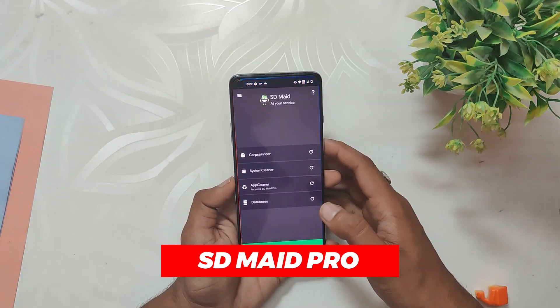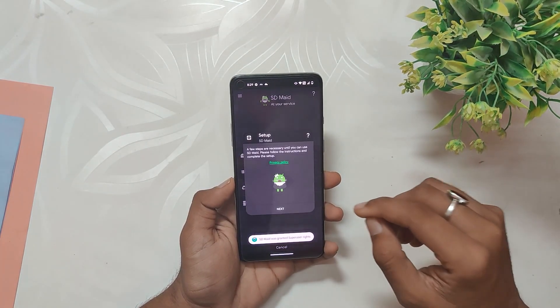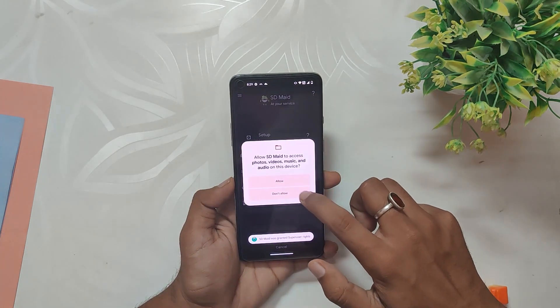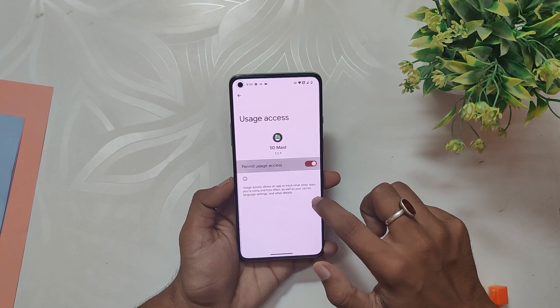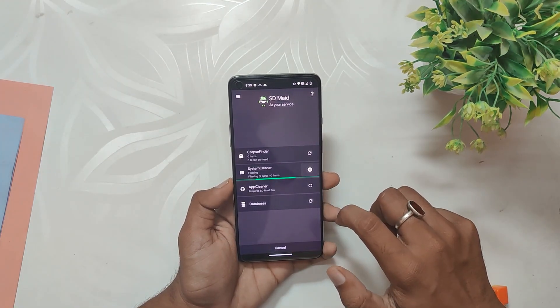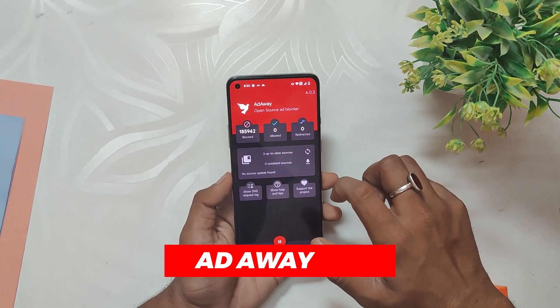If you are looking to optimize your device performance, then SD Maid Pro is a great app to have. This app helps you clean unnecessary files and data from your device, freeing up storage space and improving overall speed. With SD Maid Pro, you can manage your apps more effectively, allowing you to uninstall, freeze, or even reset apps. This can be particularly useful if you are trying to troubleshoot issues with specific apps or want to free up some space on your device.